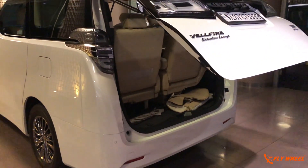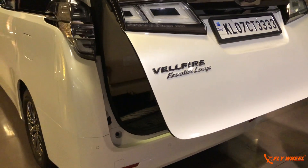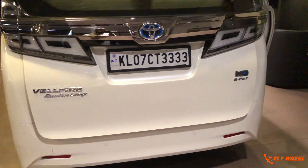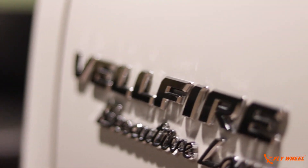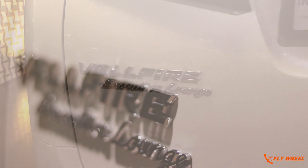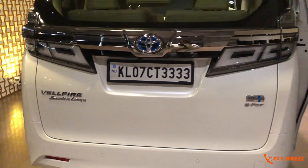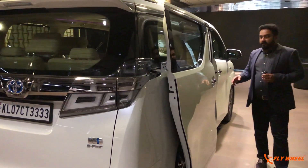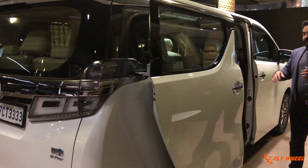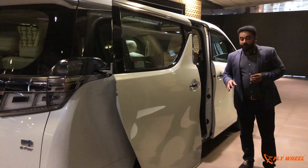From the rear only you can really understand the size of this Vellfire — it's a huge vehicle. You can see the logo which reads 'Executive Lounge'; it's a lounge inside the car, a proper business class lounge. And as I said, this sliding door is the main element of this rear portion where you can get in very easily and get out also easily.